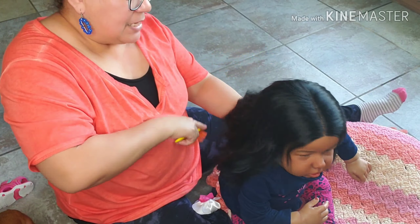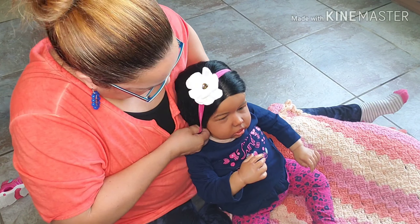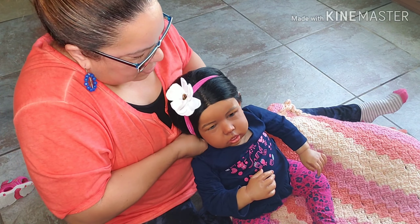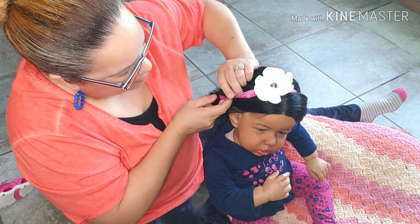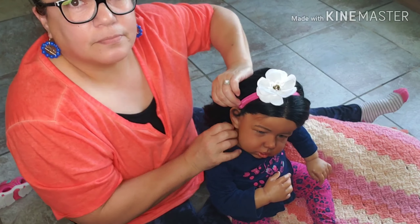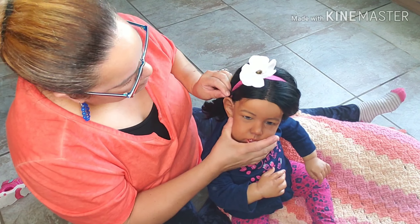Lots of hair. Maybe I'll put this headband that I made for her with a white flower, and the paint on plastic. Yes, this looks better on her. Oh, she looks so pretty.